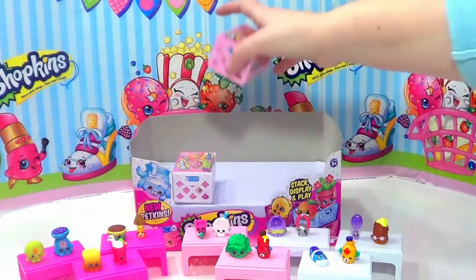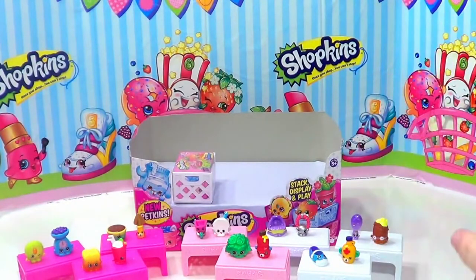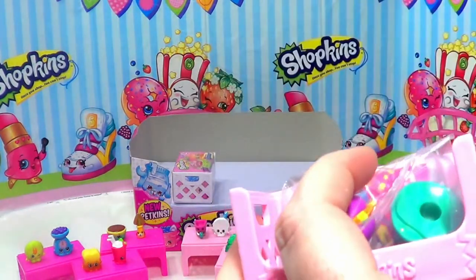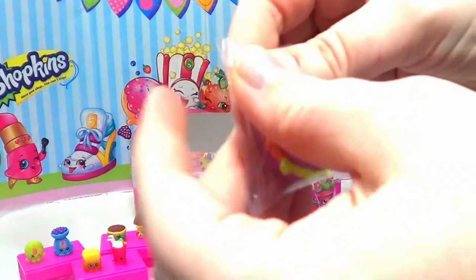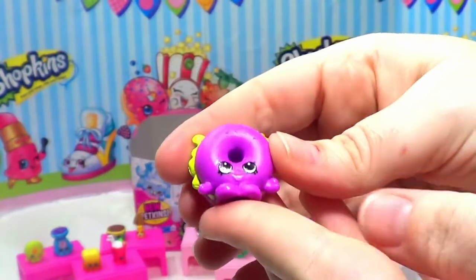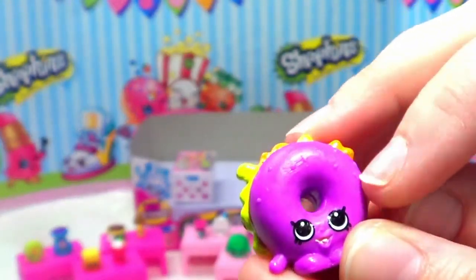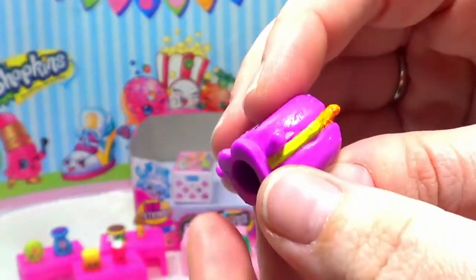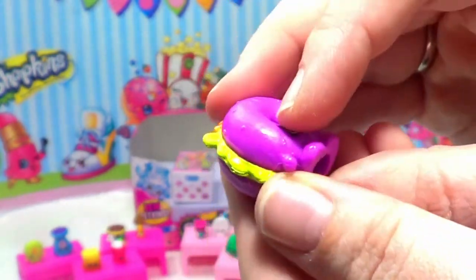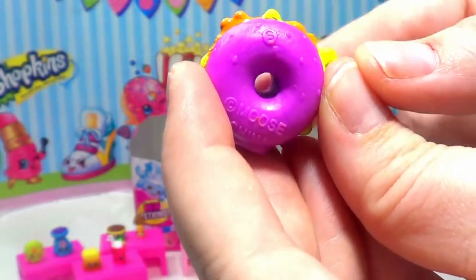We're down to our last two. Let's open our pink one first. The first one we have is Billy Bagel. Billy Bagel is a purple bagel, and if you look closely you can see maybe sesame seeds on top. There's maybe some lettuce and cheese in the middle, so he's like a bagel sandwich — that's adorable! And you can tell he's a bagel because he's got a hole in the middle.